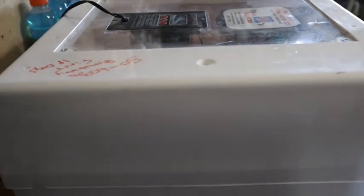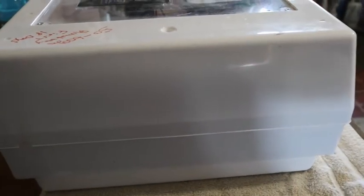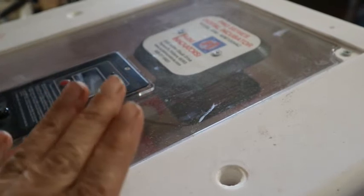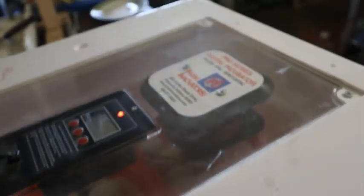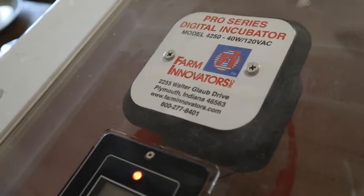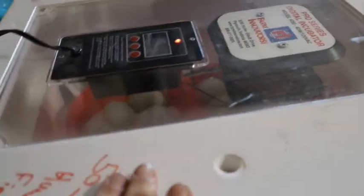This is our incubator box. If you didn't see it on our last hatching day video, I'll link that above. We got it from Tractor Supply. I do not recommend this incubator at all — you can see the light is flashing. This is junk. This is our second batch and it's already been malfunctioning. Here's the model: the Pro Series from Farm Innovators.